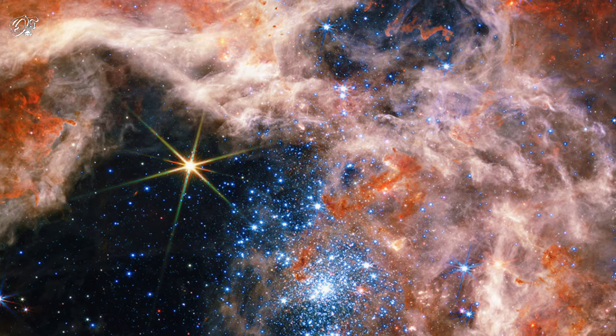This LMC cluster's massive stars emit particle winds and energetic light that are evaporating the gas cloud from which they formed. The Webb images, released yesterday, show details of R136 and its surroundings that have never been seen before.